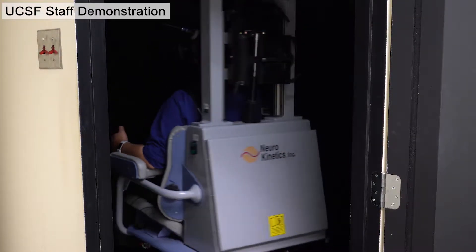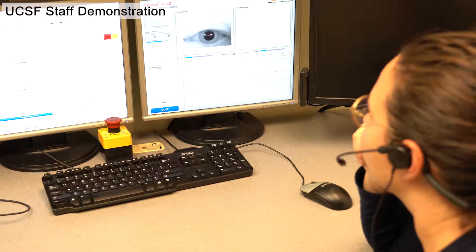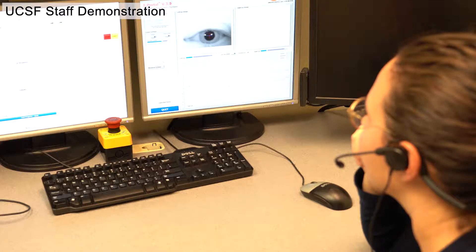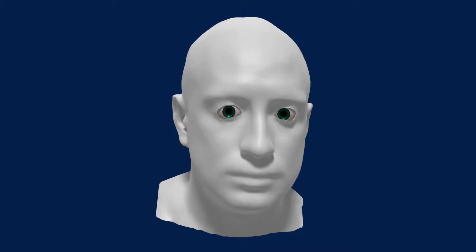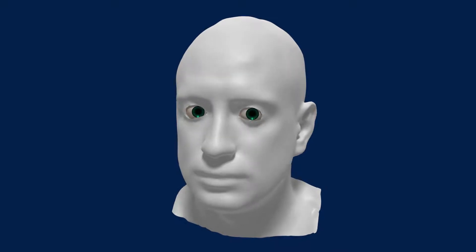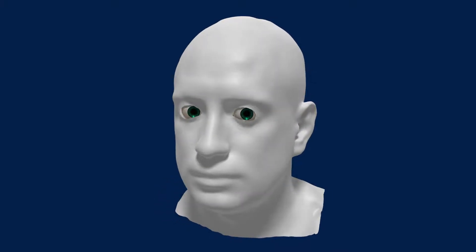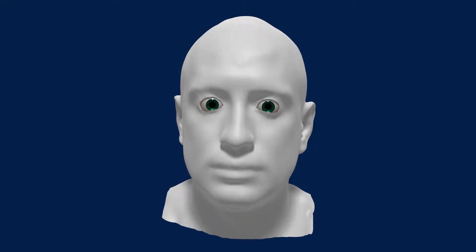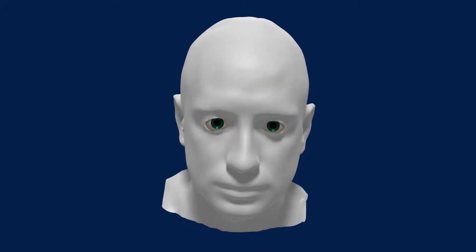Why measure the eye movements? One of the important functions of the vestibular system is called the vestibulo-ocular reflex. When the vestibular system senses head motion, this reflex causes the eyes to move in their sockets to compensate for the motion, which allows them to smoothly stay focused on a stationary object. And through this reflex, your eye movements can provide a lot of information about your vestibular system.